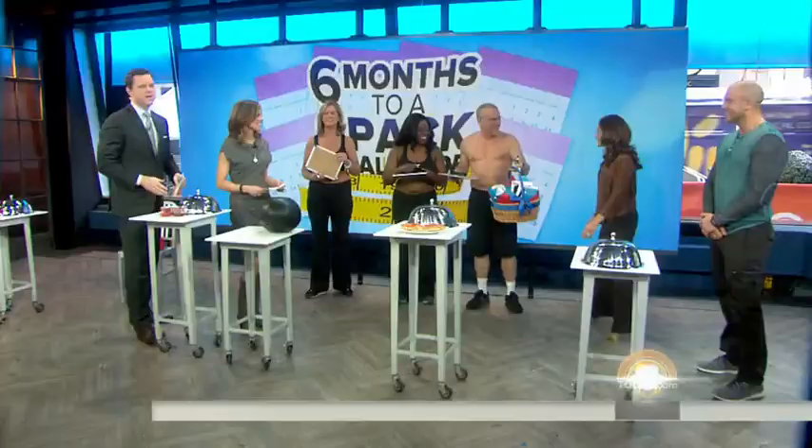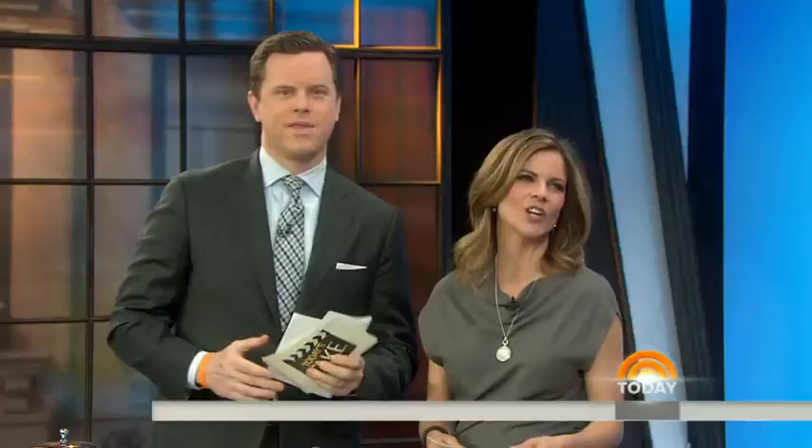Everybody wants a resistance band — some workout gadgets for you. Keep it going, you're looking great. A couple more weeks to go. Thanks to Jeff and Joy. We've posted three lasting recipes and all of Jeff's workout moves on our website, today.com. We'll see you guys in a couple of weeks.